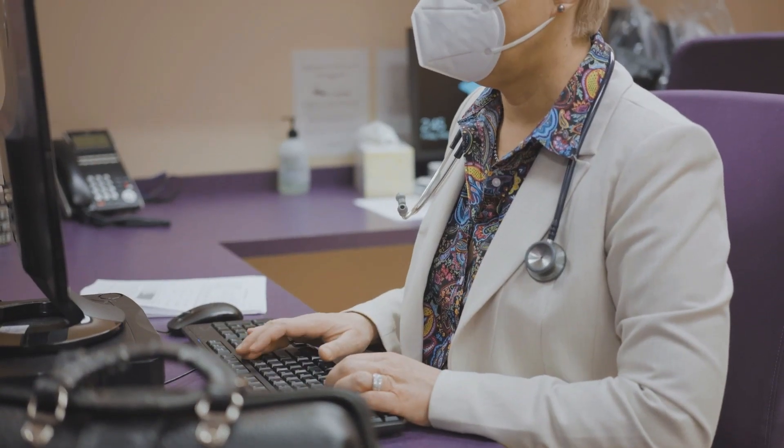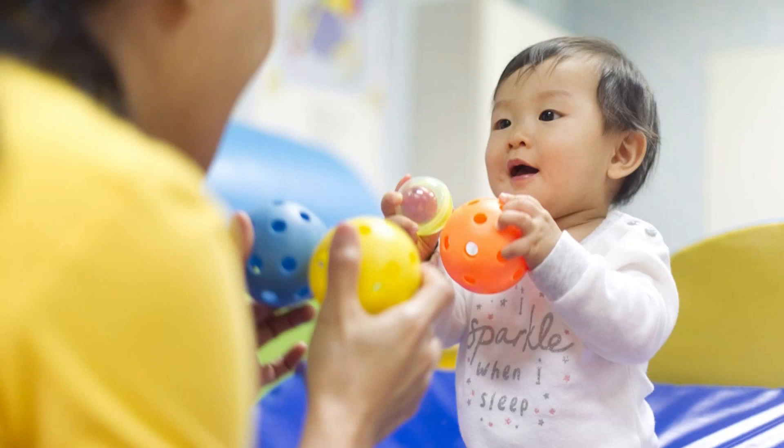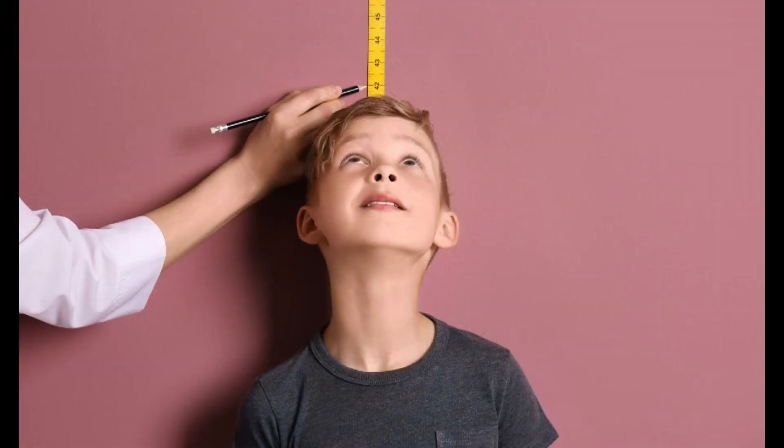Pediatrician Dr. Pilar Bradshaw says growth is determined by many factors, so it's important to note that a child who registers at a higher percentile on the chart isn't necessarily doing better than a child who is in a lower percentile. Your child can be healthy at any percentile. Don't get stuck on the numbers — it's the trend that matters.